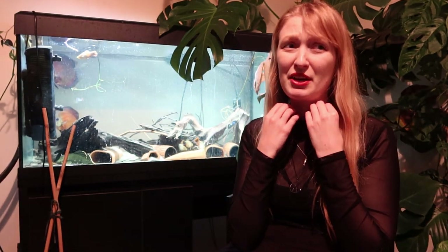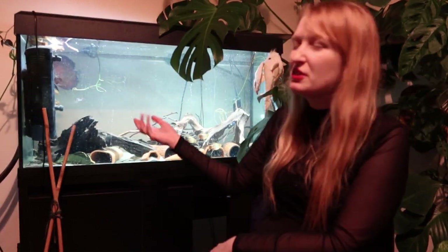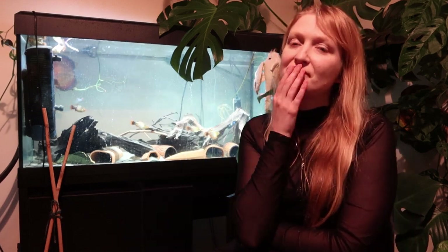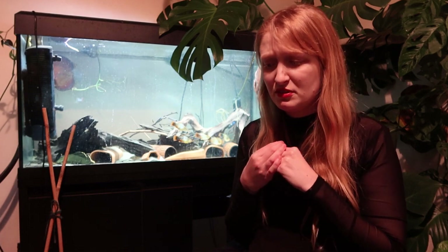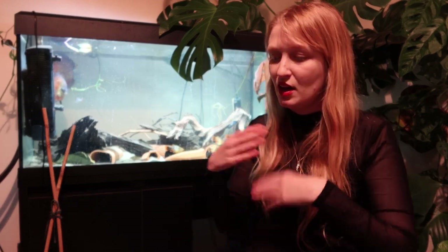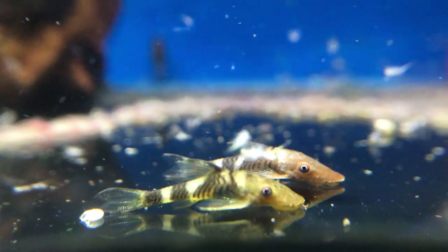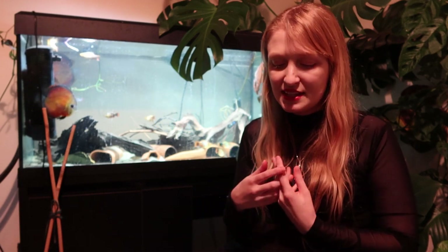The next reason you probably shouldn't get a pleco is that a lot of tanks do not provide enough current or flow. A lot of these fishes are from areas with very high current — some Pterygoplichthys are found in lower flow, but the water bodies most come from have higher current than most aquariums. They need those oxygen levels that replicate their natural environment. More importantly, a lot of species are adapted for higher temperatures, and you need that flow to maintain those high oxygen levels. This does mean they're probably not that great for planted tank setups.